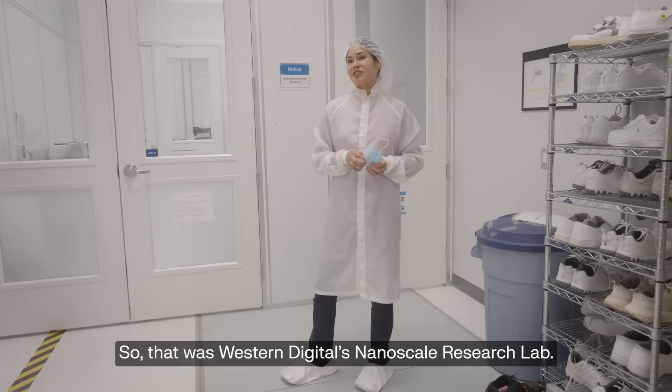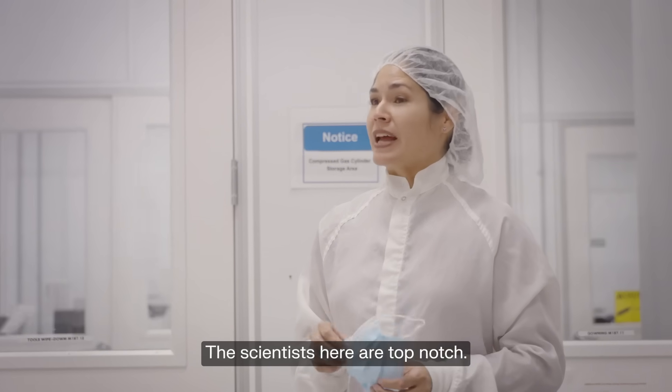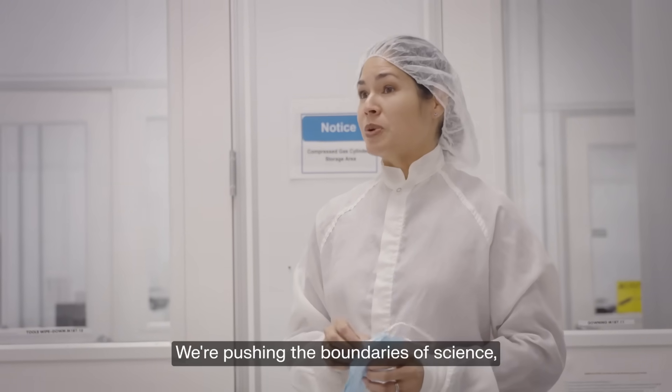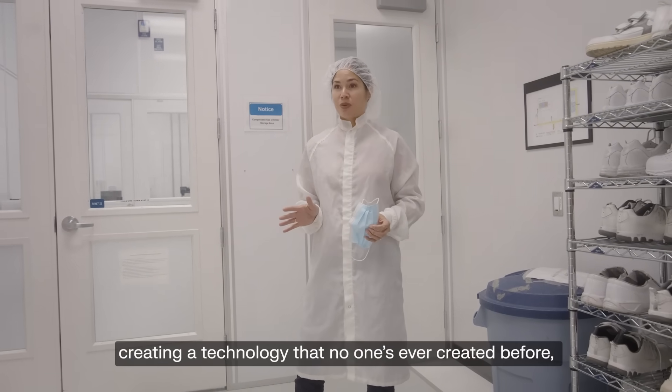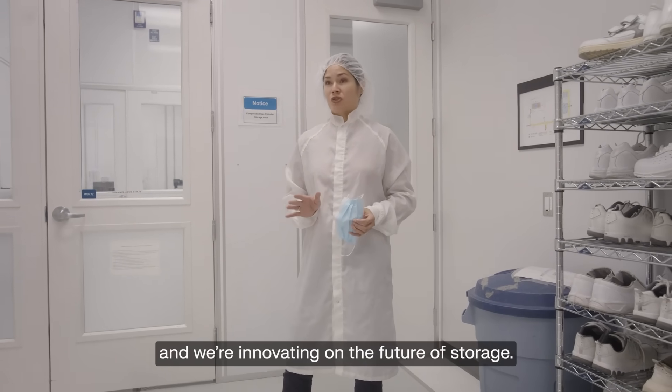So that was Western Digital's nanoscale research lab. The scientists here are top-notch. We're pushing the boundaries of science, creating a technology that no one's ever created before, and we're innovating on the future of storage.